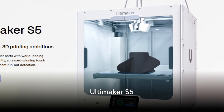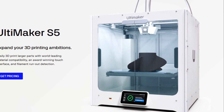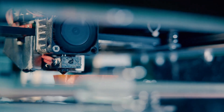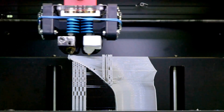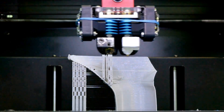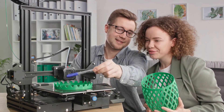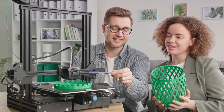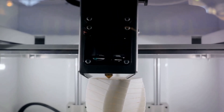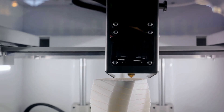Next on our list is the premium option, the Ultimaker S5. This powerhouse of a 3D printer is a standout choice for professionals and industrial applications. One of its major pros is its exceptional build quality and reliability — with its robust design and precision, every print is top-notch. It also boasts a larger build volume, allowing for bigger, more ambitious projects. On the flip side, while the Ultimaker S5 offers a ton of features, these come at a premium price, which might be a deterrent for hobbyists or those on a tight budget. Its advanced features may also require a steeper learning curve for those new to 3D printing.